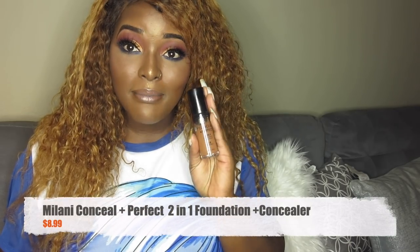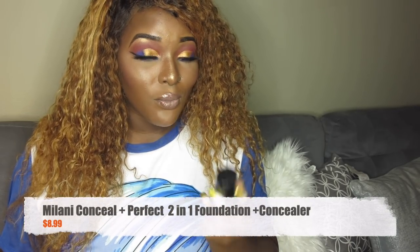Up next is the Milani Conceal Plus Perfect two-in-one foundation and concealer. I like this foundation because when I put it on, I don't need to use a concealer. I'll just set my face with some blush and mascara and I am done. This foundation is great when you're on the go for everyday makeup and it costs about ten dollars. If you go to work or school every day and don't have time for a full face, this is perfect.